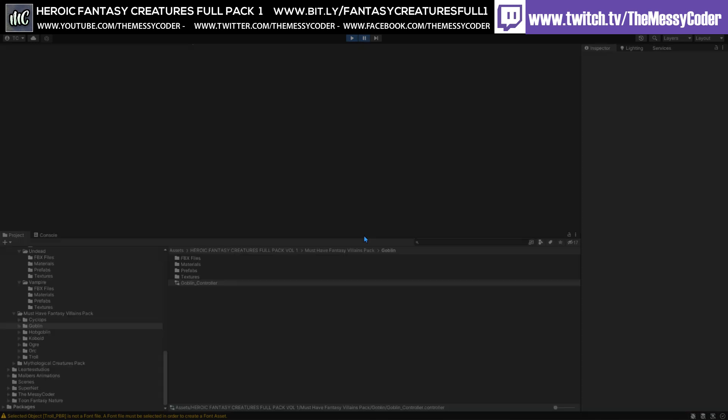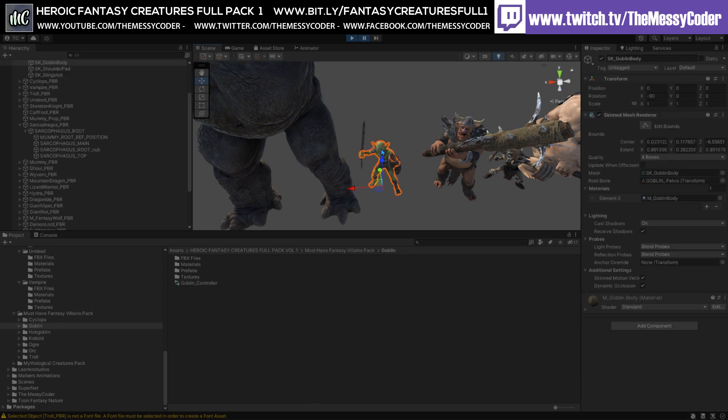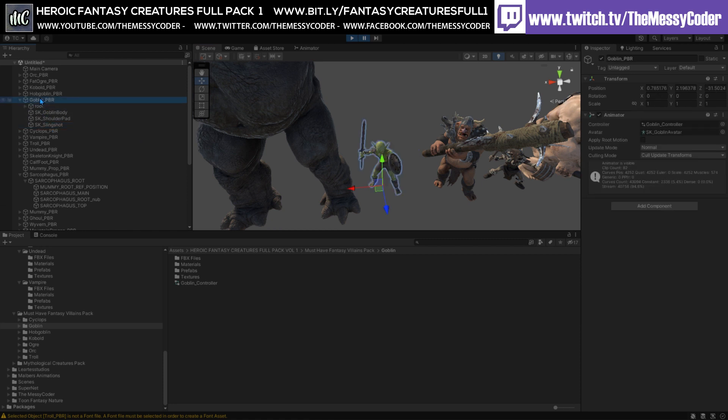One thing I haven't checked - and I'll do that with you now - is do these have blend shapes? Straight out of the box, it doesn't look like we've got blend shapes on there. They are standard materials on these as well, so you can just switch them over to HDRP, URP, or stick with built-in.